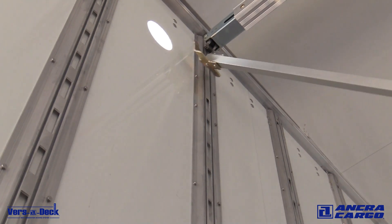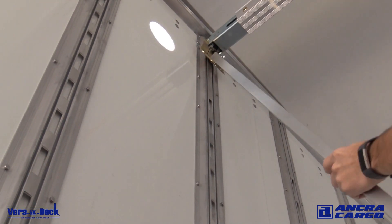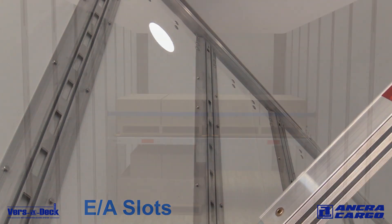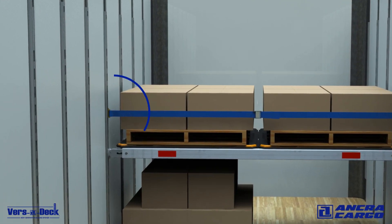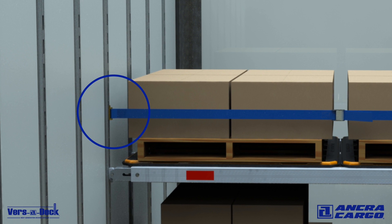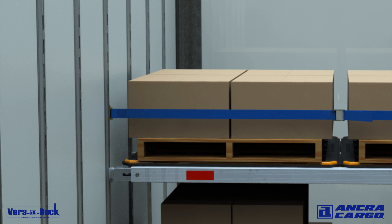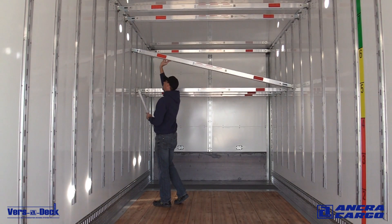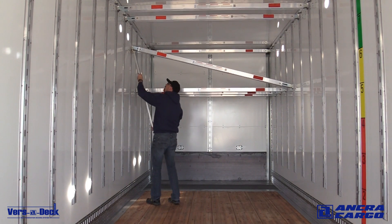Additional logistic posts are not required, as the Versadeck track includes industry standard E-track slots. You also have the flexibility of using logistic straps with spring fittings that quickly insert into the track as needed to secure cargo against shifting and falling from the deck. This system provides all the benefits of traditional integrated decking systems along with new and improved versatility.